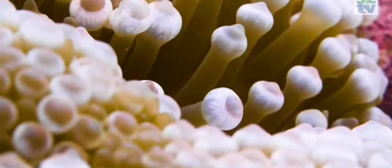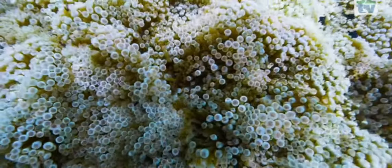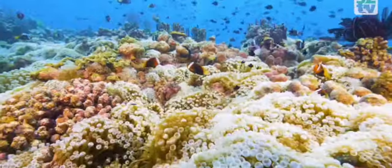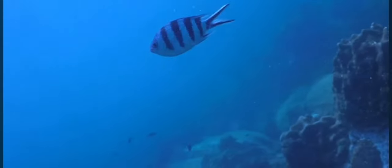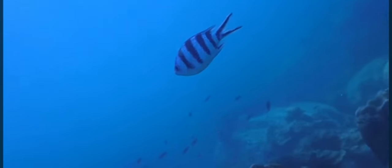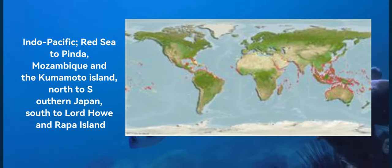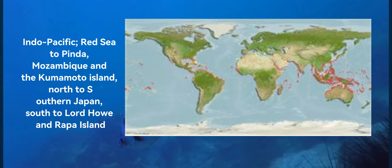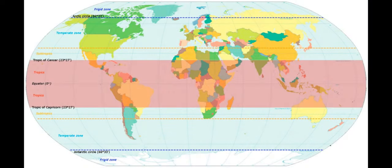Today, we plunge into the intricate world of a remarkable reef-inhabitant, known for its striking appearance and captivating behaviours. Join us as we unveil the secrets of Abudefduf saxatilis, the Sergeant Major — a true jewel of the Indo-Pacific waters, found in the Red Sea, along the eastern coast of Africa, and spanning the Indian and Pacific Oceans. This damselfish species claims its territory in tropical and subtropical realms.